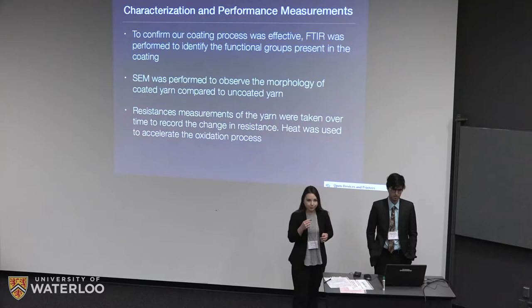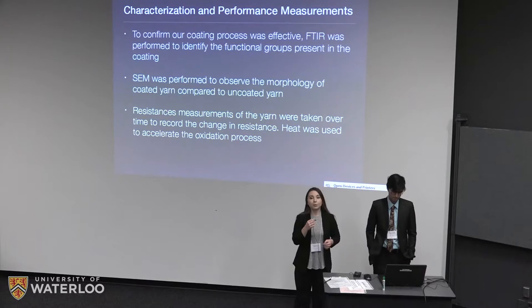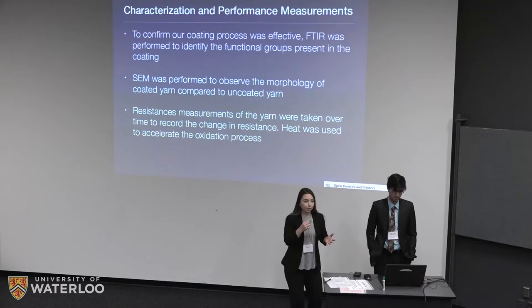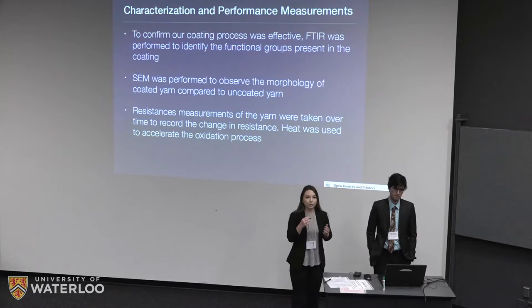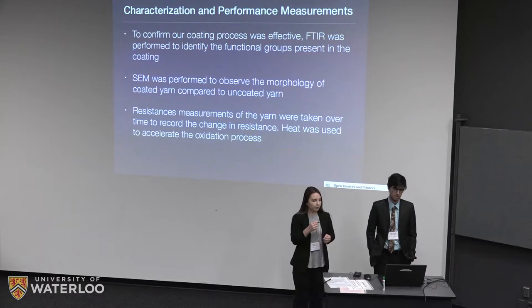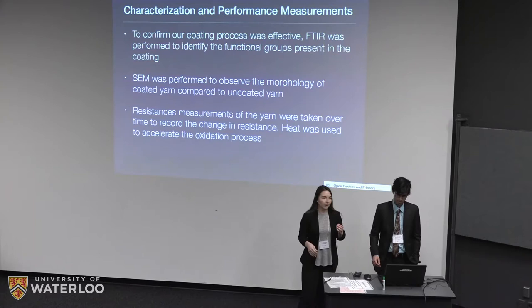First, we determined whether our coating process was effective and whether the PEI and graphene oxide actually existed in the coating by performing FTIR measurements. We also performed SEM to observe the morphology of uncoated and coated yarns at two different pH values. Finally, we took resistance measurements over time to record changes due to oxidation, and used heat to accelerate the oxidation process to simulate a much longer time scale.